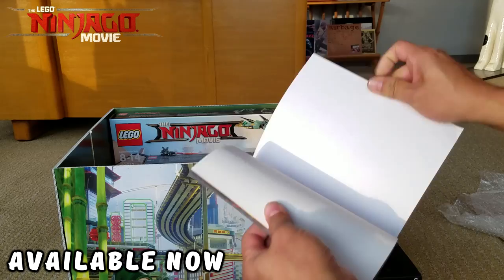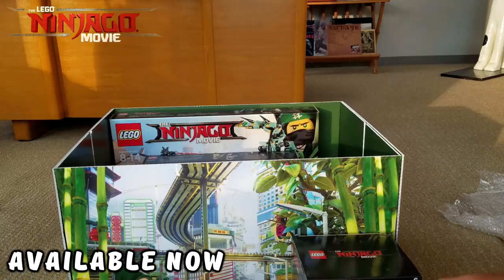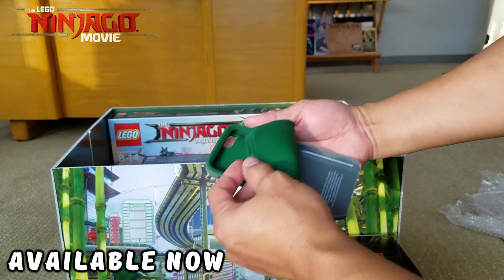We have an iPhone case — I believe this is an iPhone 6 case. I don't have an iPhone so I don't know how I'm going to use this, but it is still very cool. Look at that artwork!